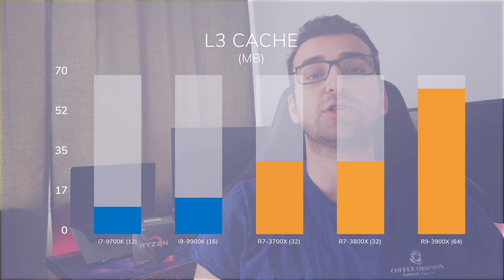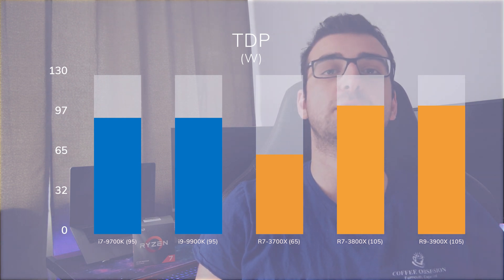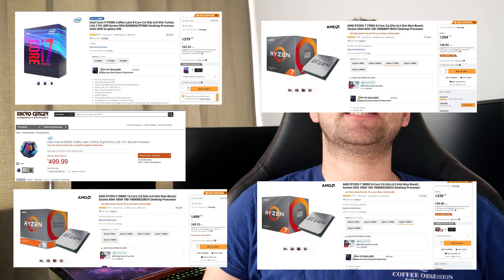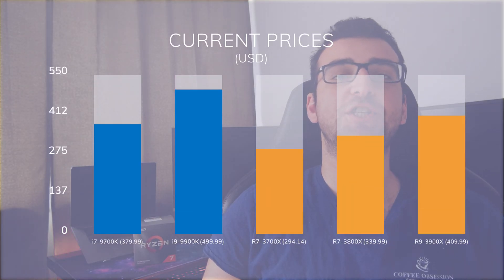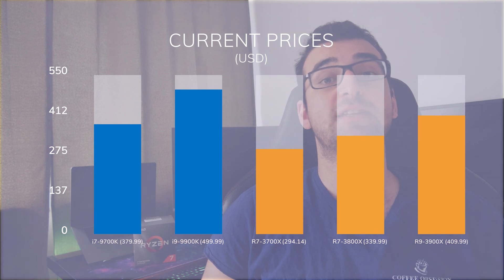On the other hand, AMD processors have an advantage when it comes to cache. TDPs are quite similar, but Intel measures them at base clock while AMD does so at their boost clock. MSRPs aren't really relevant at this point, as it's been a while since they all got released. We see that the Ryzen 7 CPUs are cheaper than the 9700K, and the Ryzen 9 3900X is cheaper than the 9900K. And with this, let's move to the benchmarks and start with Cinebench.